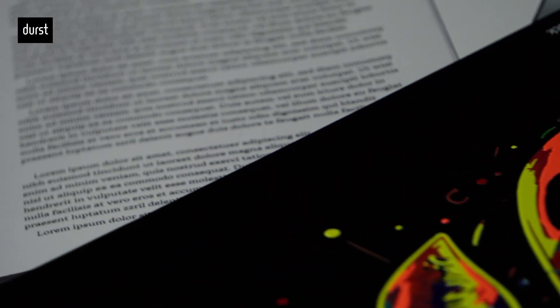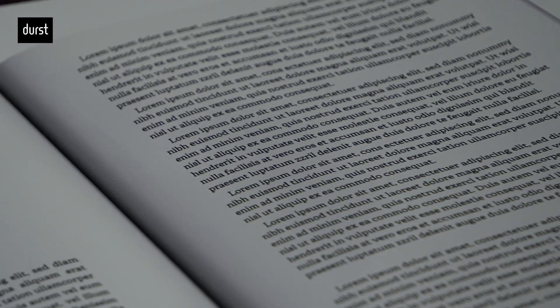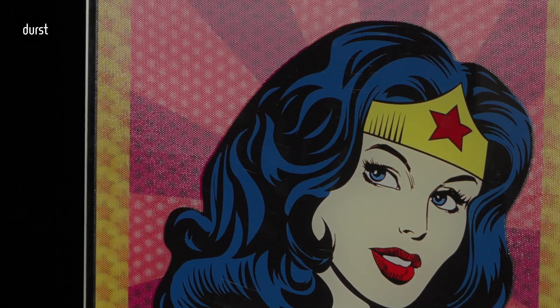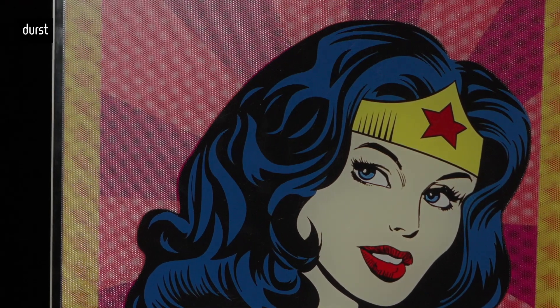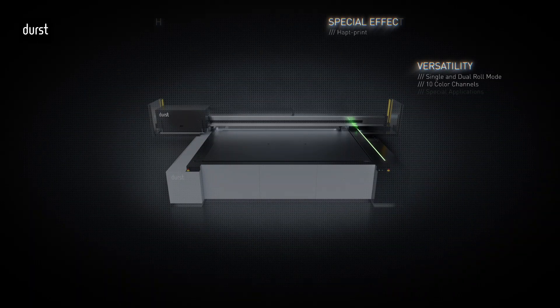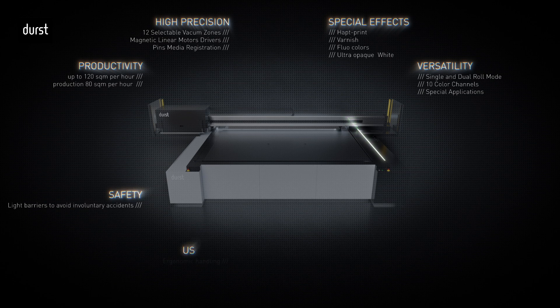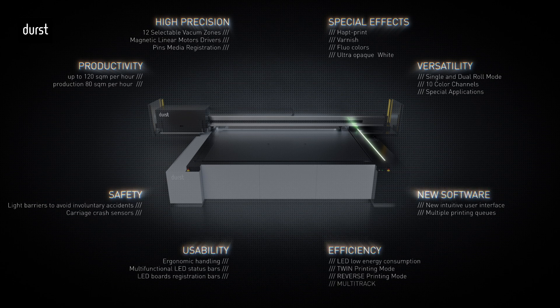Outstanding printing quality for extremely sharp text and details, and homogenous and consistent bending-free solid color reproduction. The P5X integrates several functionalities to elevate efficiency and productivity, minimizing waste of time and material in production. Furthermore, it features the latest software generation with advanced features for easy and intuitive processing of printing jobs. P5X — simply Made in Durst.